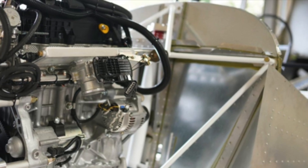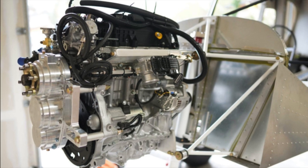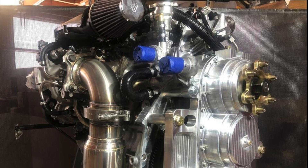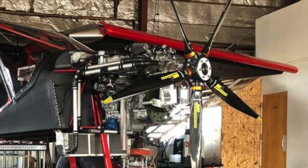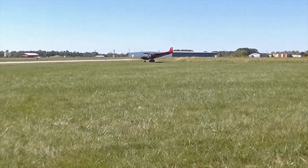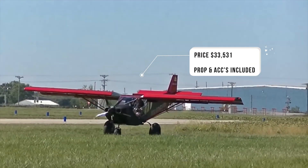Our second engine is the Viking 195 Turbo. This is a Honda-based 1.5 liter direct injected four-cylinder turbocharged engine putting out up to 195 horsepower at 5,400 RPMs. It weighs 260 pounds and comes equipped with a five-bladed adjustable propeller. The price for the complete installation — including cowling, all needed accessories, engine mount, and engine — comes in at $33,531.